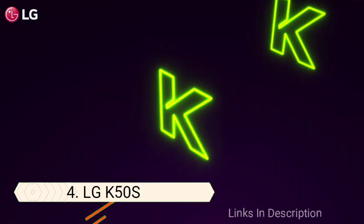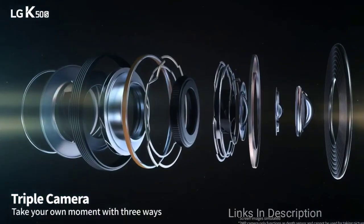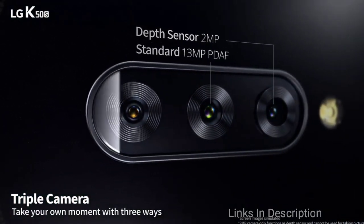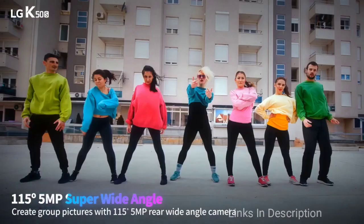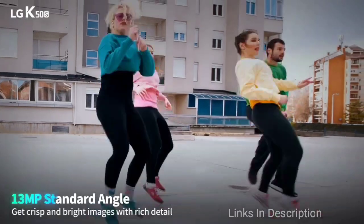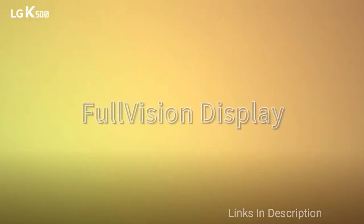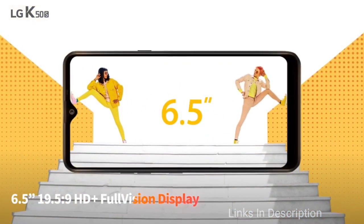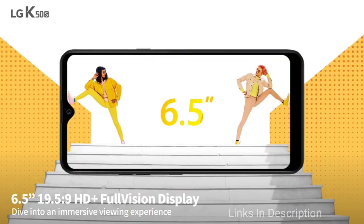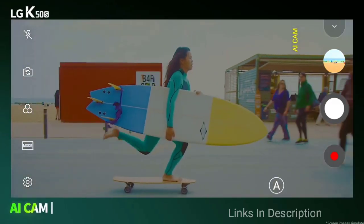LG K50S – Best Mid-Range LG Phone. If you want an LG phone but want to spend less, look no further than the LG K50S. It is the best mid-range LG phone that you can currently buy. The LG K50S sports a big 6.5-inch LCD screen with decent specifications under the hood. It offers 3GB of RAM, 32GB of upgradable storage, and is powered by the Mediatek MT6762 chipset. The K50S comes with Android 9 Pie out of the box and has a large 4000mAh battery, which means you won't have to reach for a charger often.